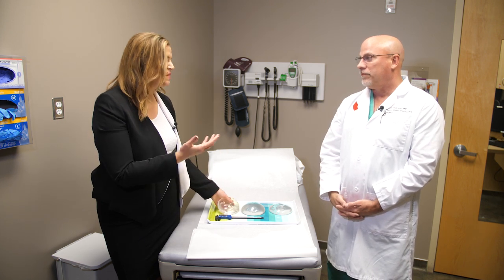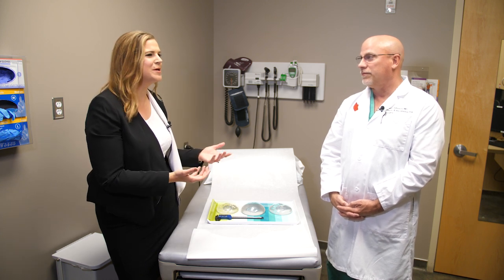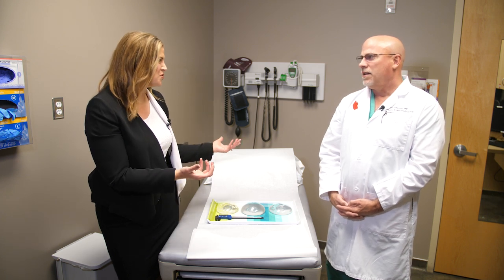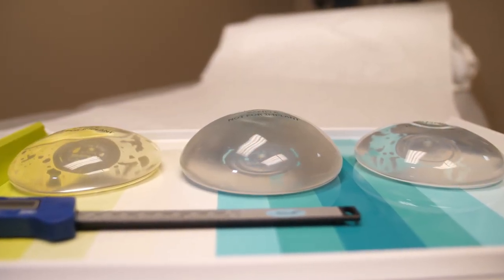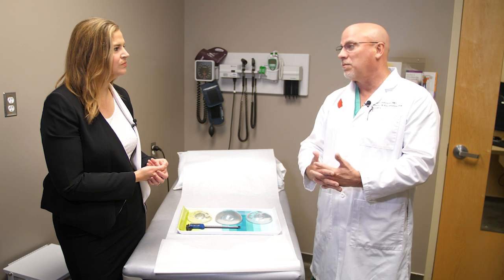You mentioned that the amount of breast tissue a woman has can impact whether they need this. When you have consultations, do patients know if this might be something they need, or is it something they discover through the consultation? Some do. The gummy bear is a very popular term that people can relate to, so a lot of patients are peripherally aware that this implant exists. A lot of times, however, they don't know if it's appropriate for them. If you're a C cup wanting to be a D cup then it probably isn't really relevant, but if you're an A cup with minimal breast tissue then the gummy bear implant would be appropriate.